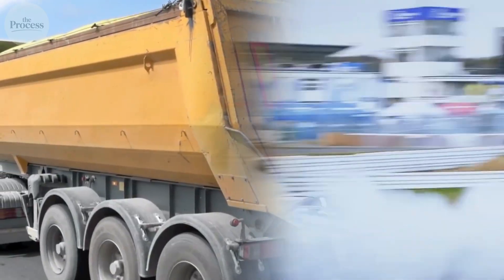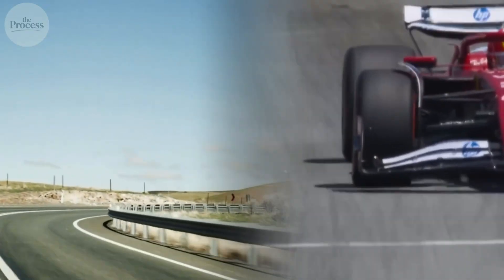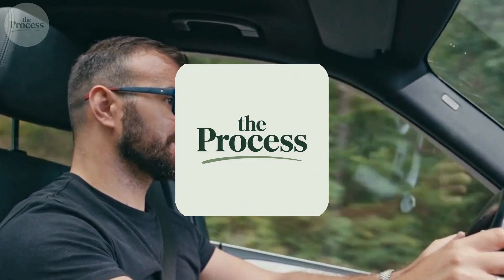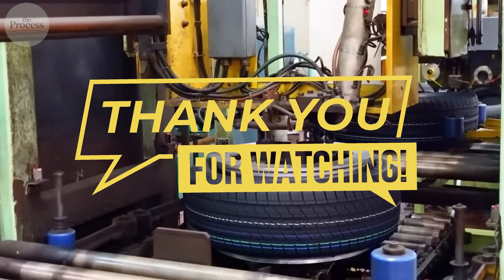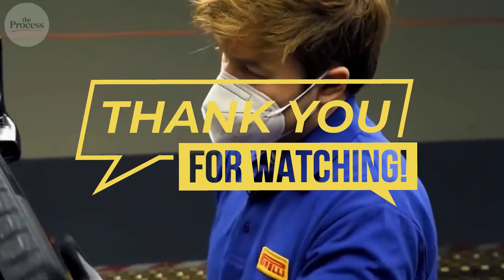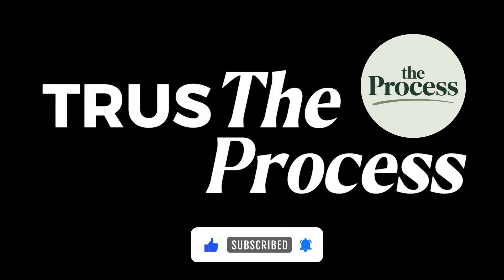And maybe you'll check tire pressure more often now, because you're someone who understands what's actually between you and the pavement. That's the process. We reveal how things actually work, one story at a time. If there's something you'd like us to explore next, let us know. Until then, trust the process.